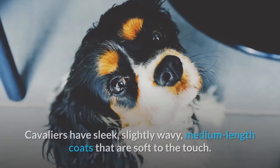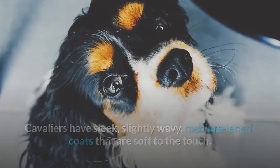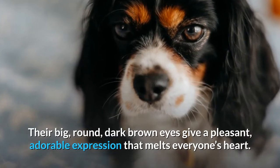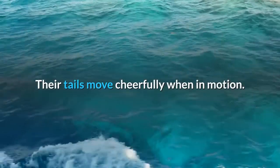Appearance. Cavaliers have sleek, slightly wavy, medium-length coats that are soft to the touch. Their big, round, dark brown eyes give a pleasant, adorable expression that melts everyone's heart. Their tails move cheerfully when in motion.